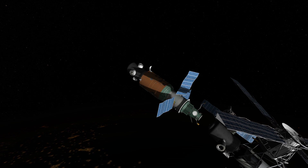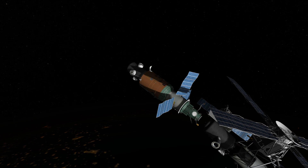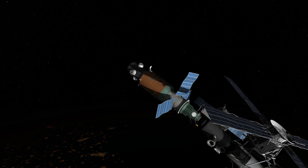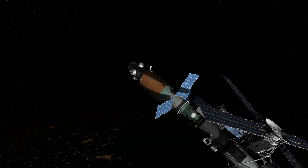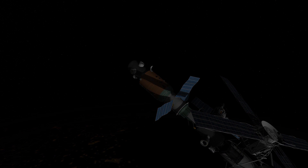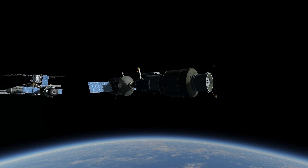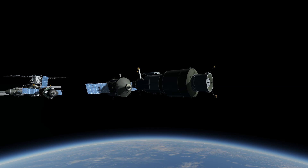Salyut 6, with one cosmonaut aboard, approached and its front port docked with Unity. The TKS then maneuvered Salyut 4 back into alignment and undocked, allowing Salyut 4 to dock back with the station.